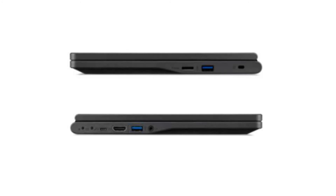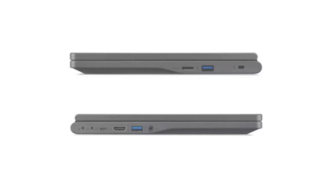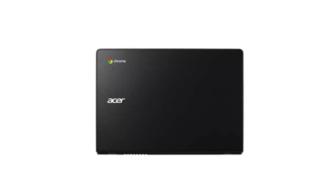Connectivity-wise, it comes with a built-in Wi-Fi card and Bluetooth 4.2. It costs $329.99 on Amazon, but of course that is subject to change. If you want to buy this Chromebook, please click on the link in the video description. Thank you for your time.